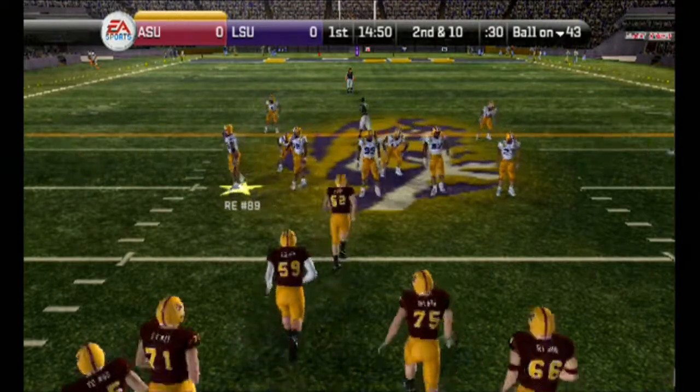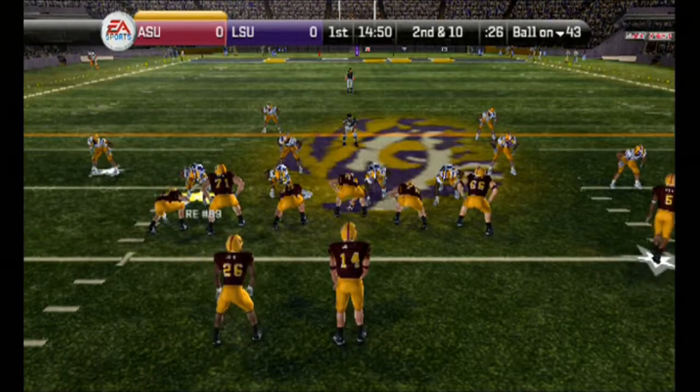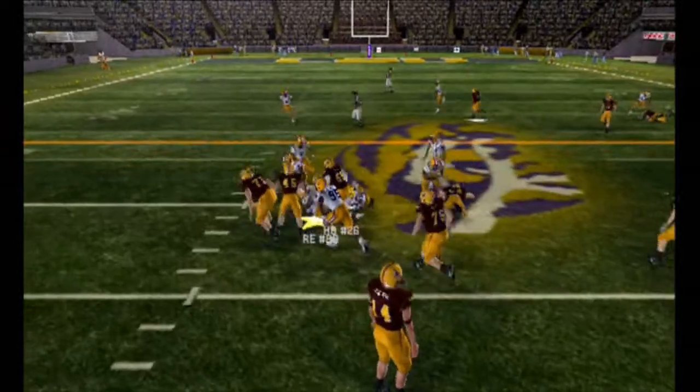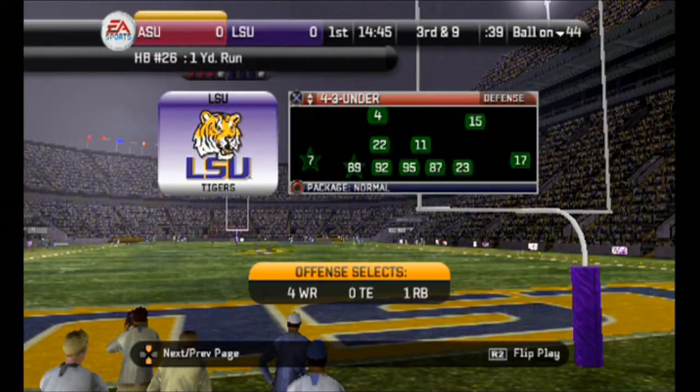It's second and ten, ball on the 43. The Devils come out showing three wide. He fees it to the back and he's tackled at the 44-yard line. They get a yard on the play.